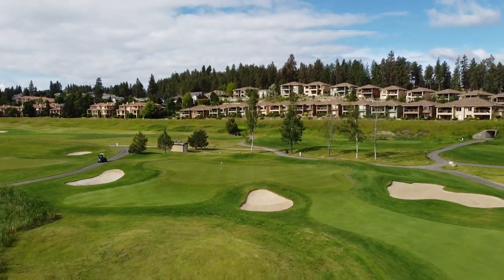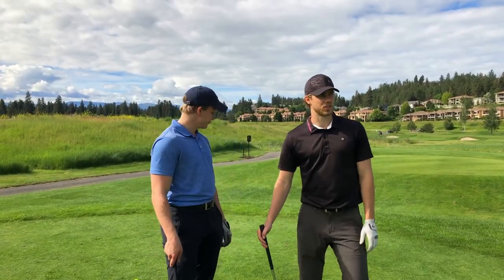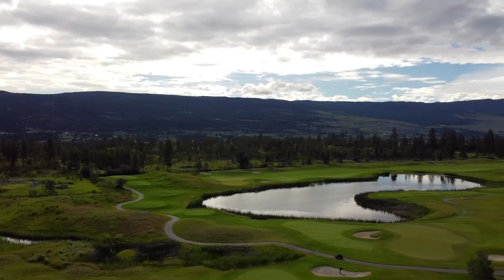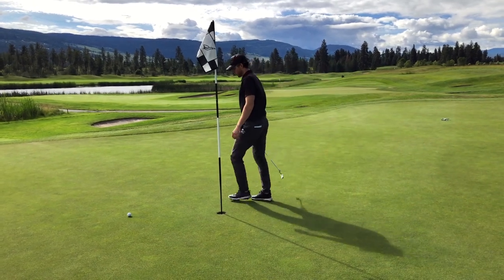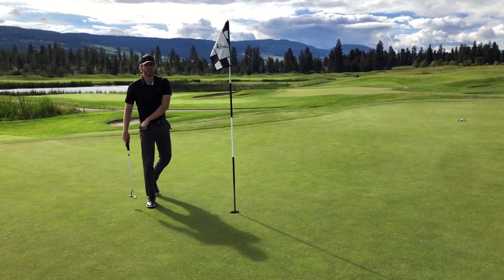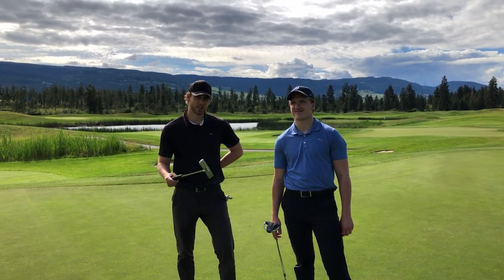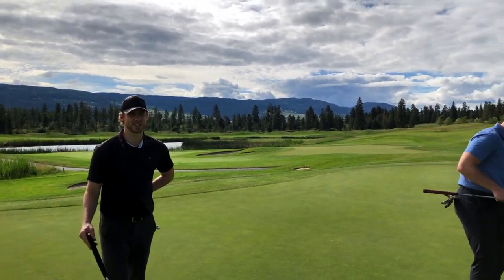Hole fifteen — about 170 to 180 to the stick depending on pin placement. Nice short par three. As you can see on these more recent holes, we're out of the trees into more of an open landscape. A lot of the holes on the Bear course are similar to this. It's a nice diversity — you've got more bunkers, a lot of water to worry about, and a little more breeze coming through. It's been a tough putting day for us. When is it not though? It's like the third course in a row — we just suck at putting. But hey, we're here for you, so subscribe.